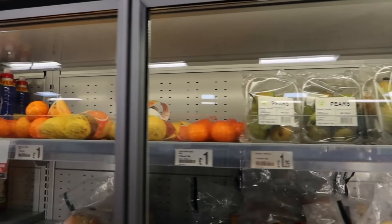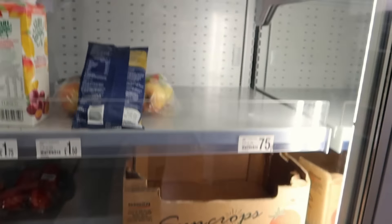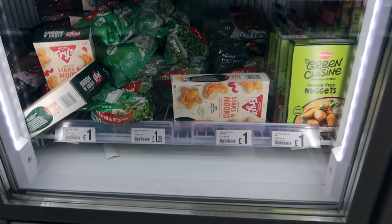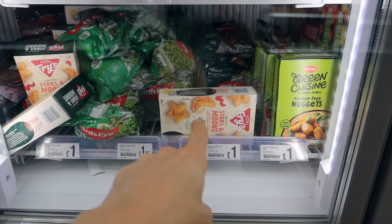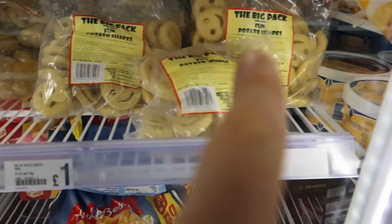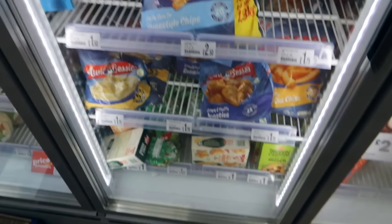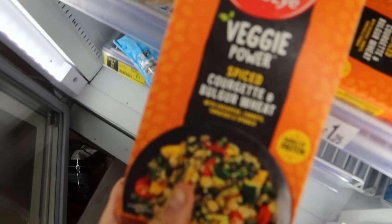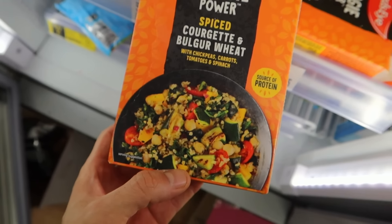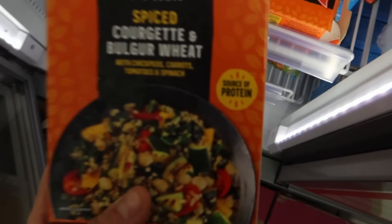Looking at the fresh stuff, it's not looking great — there's easy peelers, which JoJo would be happy about, but I was hoping to find some mushrooms and there don't seem to be any. In the frozen area, there are more options: chicken-free nuggets, moons and stars vegetables, waffle potato things, and smiley face potato faces. I also found a veggie power spice courgette bulgur wheat pack — something very different — and I'm going to get that. That's £1.25, so I've still got plenty of budget left.